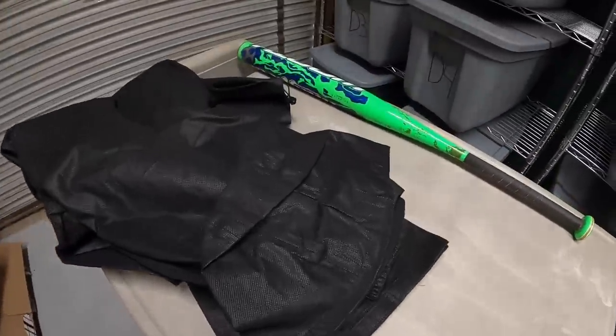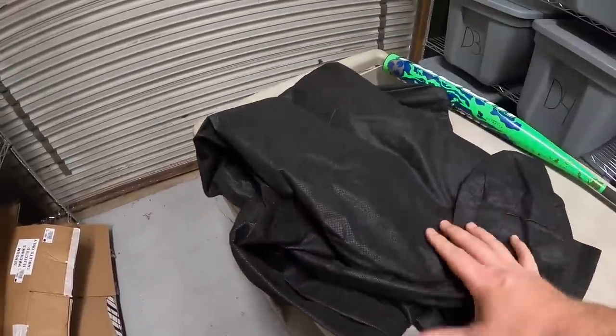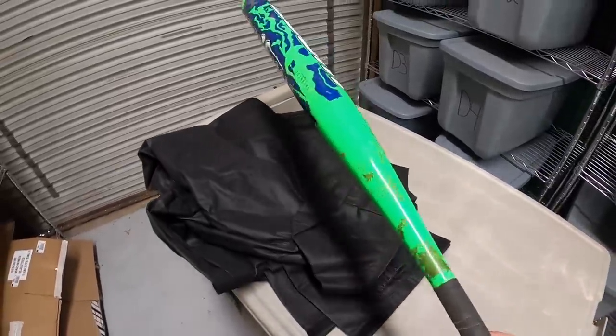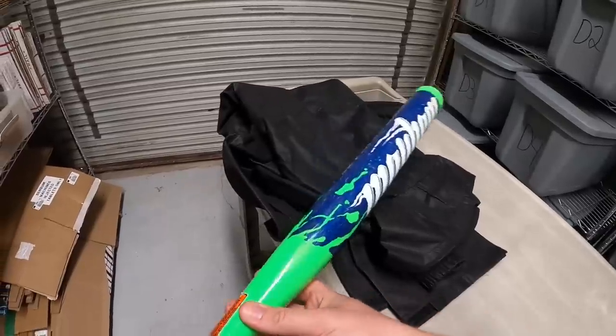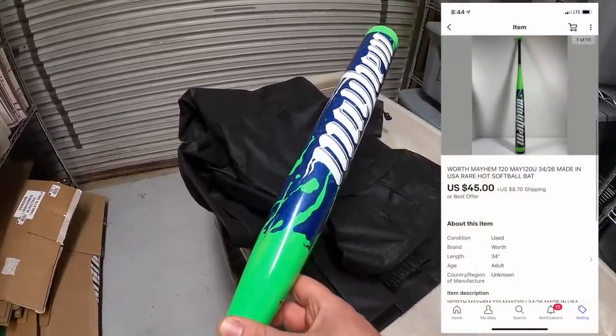It's Thursday afternoon and I just got back to the warehouse from garage sales, and I have 14 eBay orders to ship out. First two things are right here. First is this Frog Togs jacket pants set — the last of what I had — that sold for $9.99 plus shipping. The softball bat sold too; I got it at a garage sale two weekends ago, paid five bucks. There weren't a lot of good comps so it was hard to value. I listed it for $100 or best offer, somebody sent an offer of $45 plus shipping and I accepted.